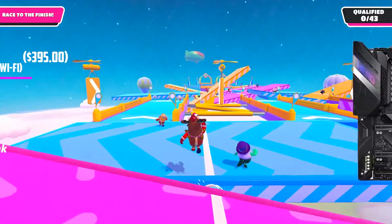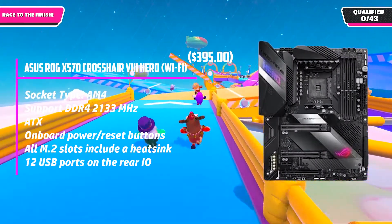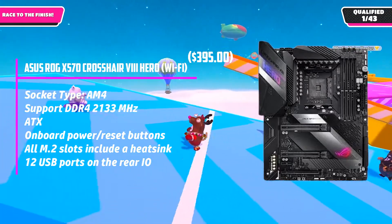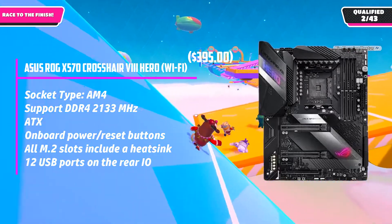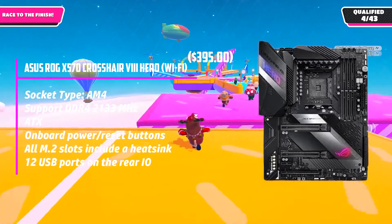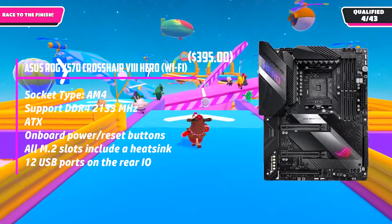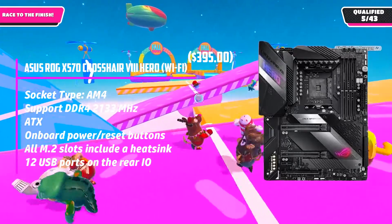At number two, it's the ASUS ROG X570 Crosshair 8 Hero. When shortlisting the finest motherboards on the market, ASUS ROG X570 Crosshair 8 Hero is a popular choice. ASUS has taken one step forward and delivered a truly incredible value. I immediately fell in love with this smart design and the durable 16-phase power delivery system, which is particularly beneficial for overclocking devotees. If you are familiar with the Crosshair X570 Hero line of boards, you will acknowledge this model.